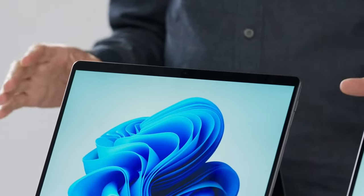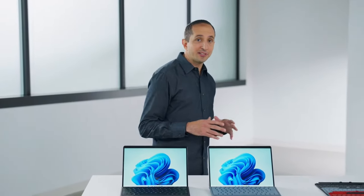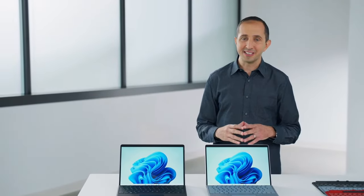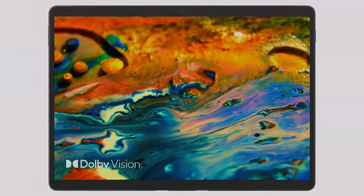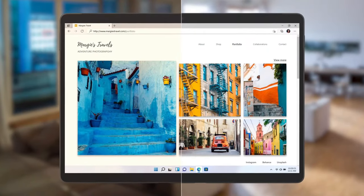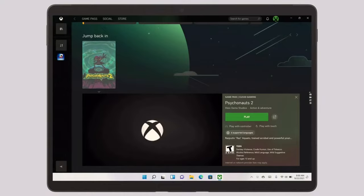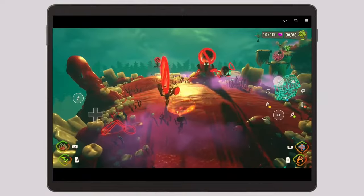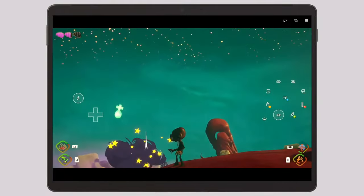Dolby Atmos creates an immersive sound that's nothing like you've heard from a 2-in-1 before. I want to talk about this beautiful high-resolution 13-inch PixelSense display with super-thin bezels and over 5.5 million pixels, Dolby Vision, 120Hz refresh rate, and for the first time, adaptive color technology which naturally adjusts to the color temperature and lighting of your environment. It really shines with cloud gaming on Xbox Game Pass Ultimate — just grab your controller or use touch controls and play Psychonauts 2 and over 100 console games from anywhere.